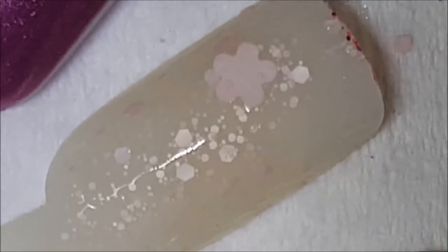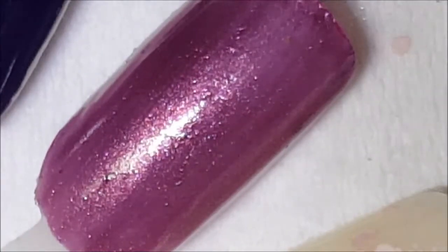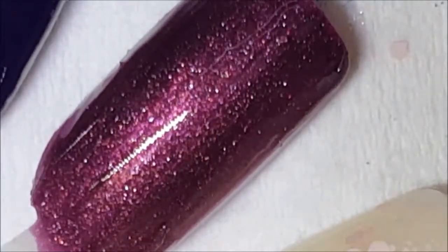Next up is the Revlon Sugar Plum, and again this is so super sparkly. It is a Top Speed polish so it will dry fairly quickly — you can see all them sparkles in there.